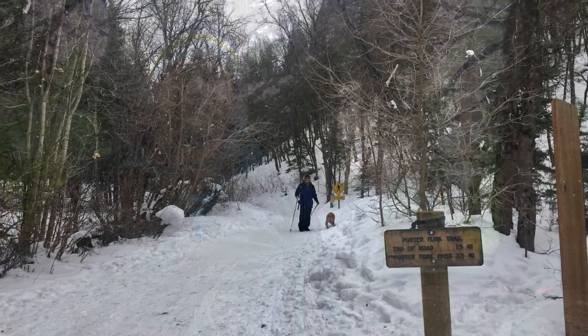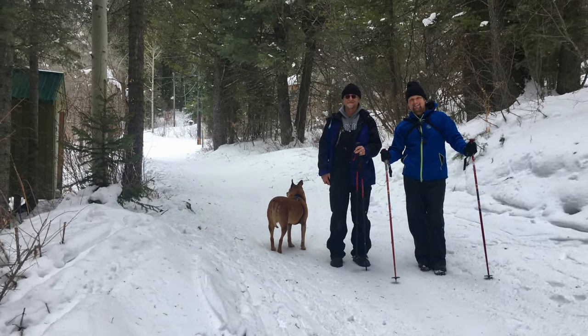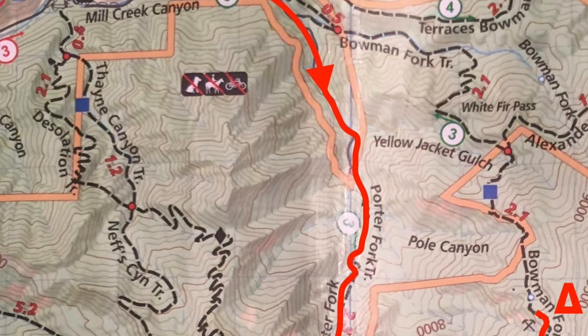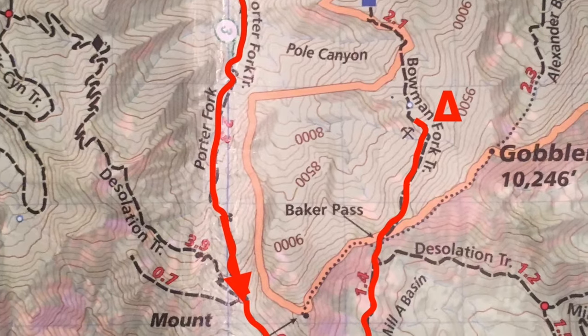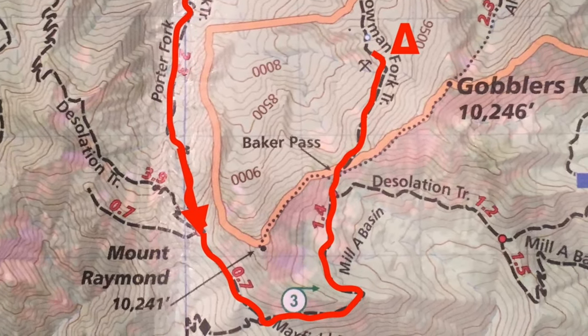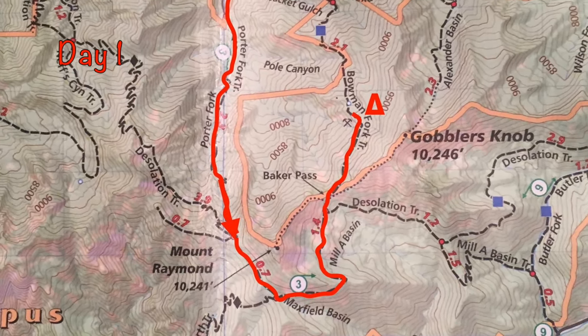Today's June 20th, 2018. We ended up having to start from Porter Fork Road instead of the higher trailhead we had planned on. It's a trail I got to explore last winter with Roy on a day hike with his dog. It definitely added a fair bit of elevation — we ended up covering some 3,400 feet as we made it up and over Porter Fork Pass and then Baker Springs Pass between Mount Raymond and Gobbler's Knob last night.